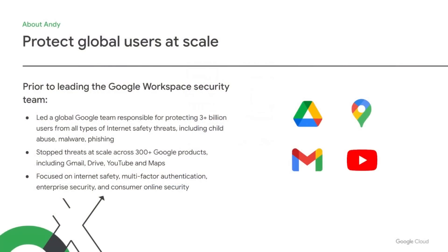My background and passions lie in security. A huge part of my career has been devoted to protecting all of our end users on the internet and around the world from abuse and attacks. Prior to my time in Google Workspace, I led a team at Google that used threat intelligence from over 300 products in our Google ecosystem to protect over 3 billion consumers and enterprise users from malware, phishing, and other common cybersecurity attacks. Today, I dedicate all my time to helping enterprises keep their corporation, their data, and their end users safe and productive as they work on Workspace and other cloud-based applications and the internet.